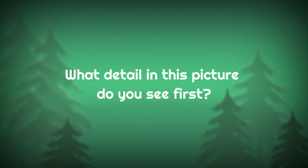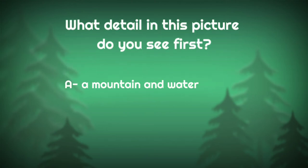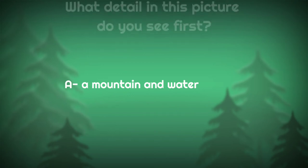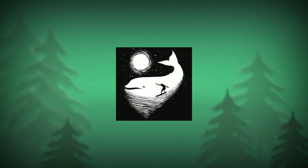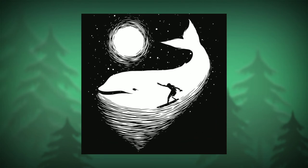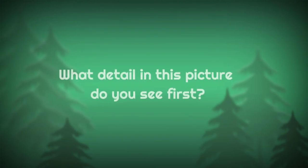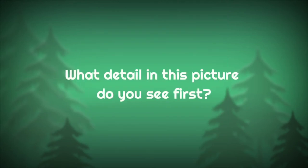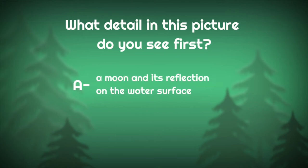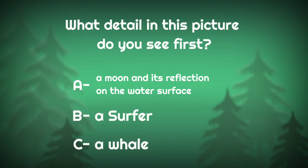What detail in this picture do you see first? A: a mountain and river, B: people in a boat, or C: crocodile. What detail in this picture do you see first? A: a moon and its reflection on the water, B: a surfer, or C: a whale.